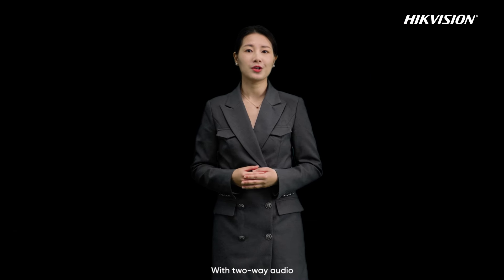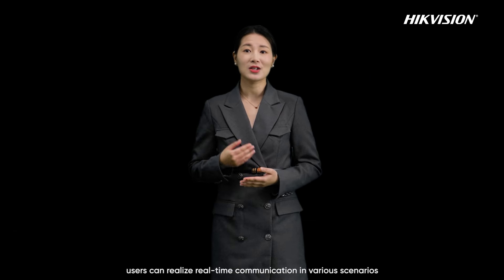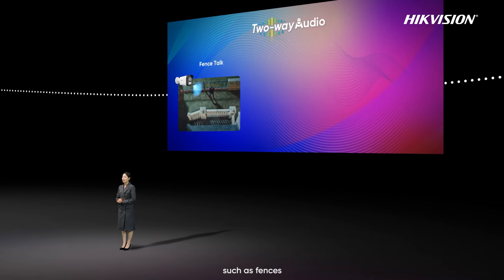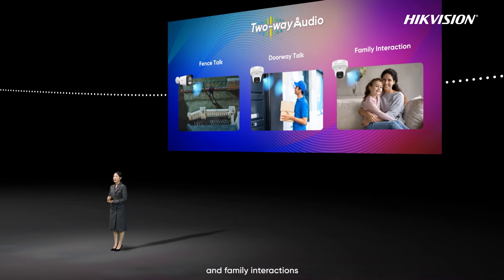With two-way audio, users can realize real-time communication in various scenarios, such as faces, door-to-door talk, and family interactions.